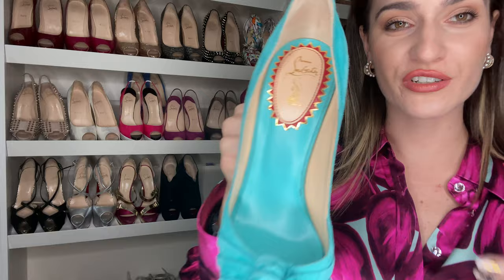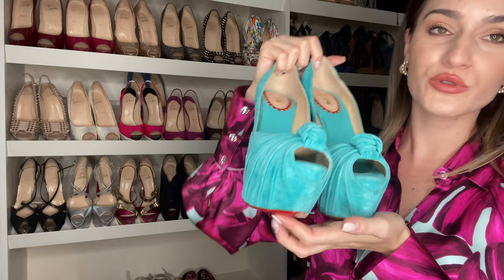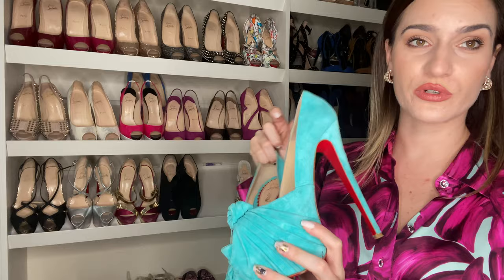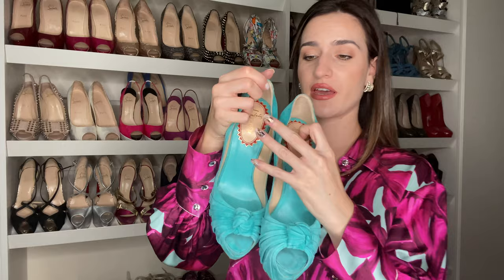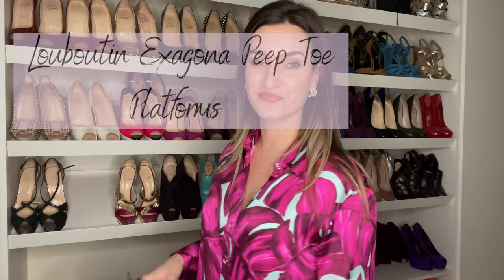These are a very special 20th birthday collection shoe. As you can see, they have '20th' on them, and they come in this super beautiful blue color with a 16 centimeter heel and a huge platform. I was quite scared to walk in these because I was scared my foot would flop, so I didn't really wear them a lot. They're a size 40 and fit true to size.